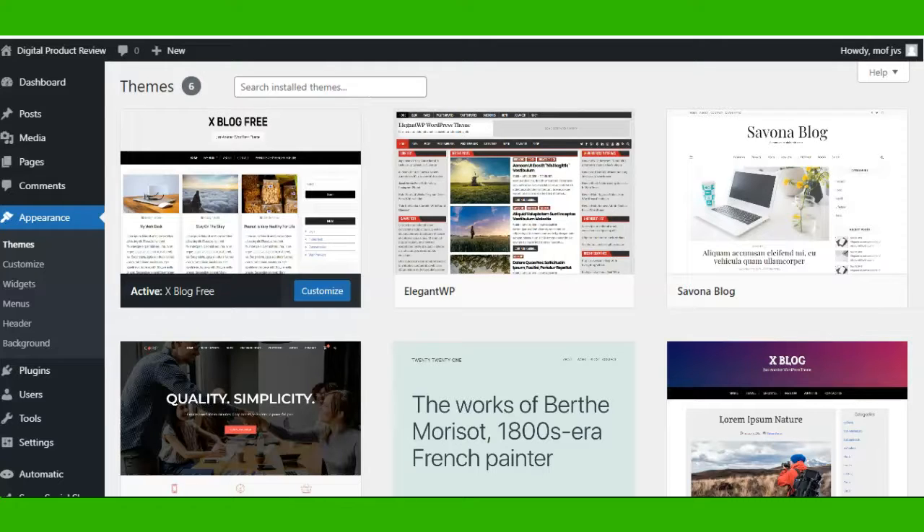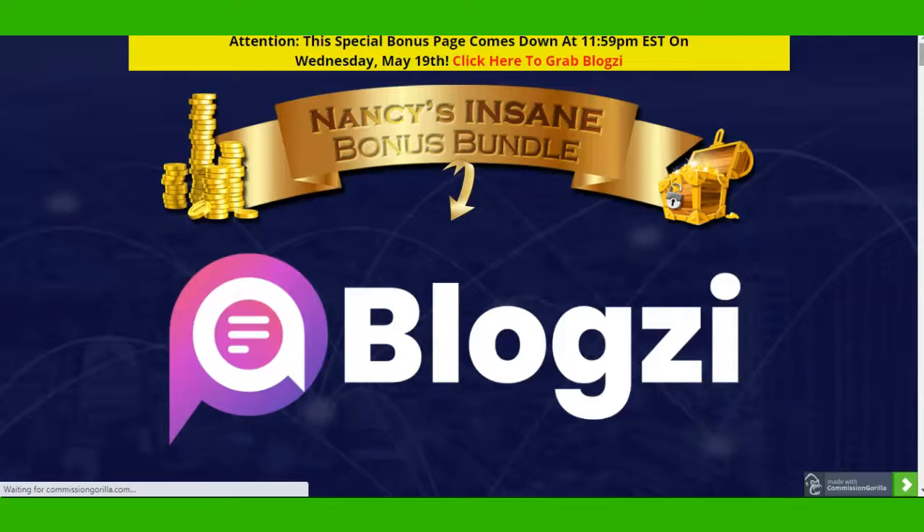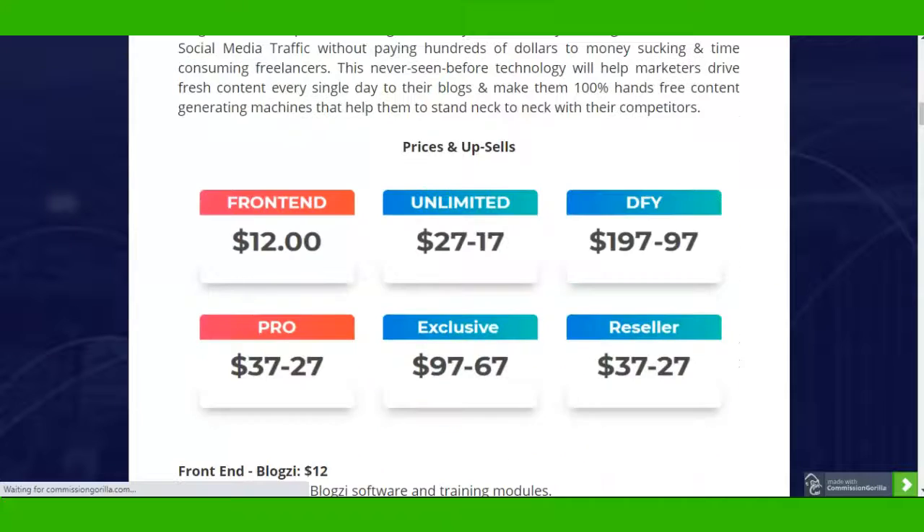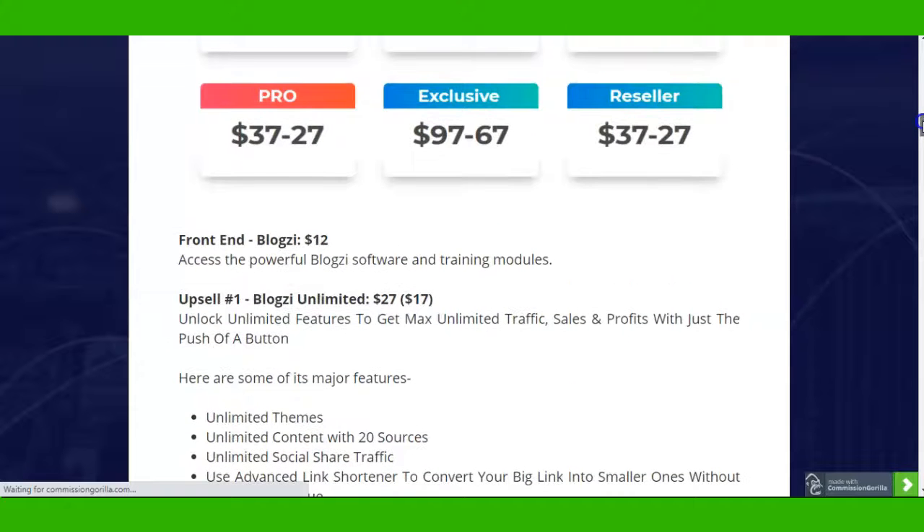Please don't go yet because I have to show you my customized bonus page. Let's go there without much ado. Before that, I will show you the front-end price of Bloxy. Front end is $12, Unlimited is $27, Done For You is $197, Pro version is $37, Exclusive is $97, and Reseller Rights - where you can own this software and resell it - is $37.